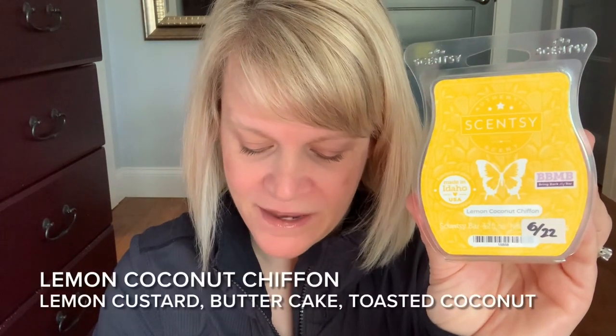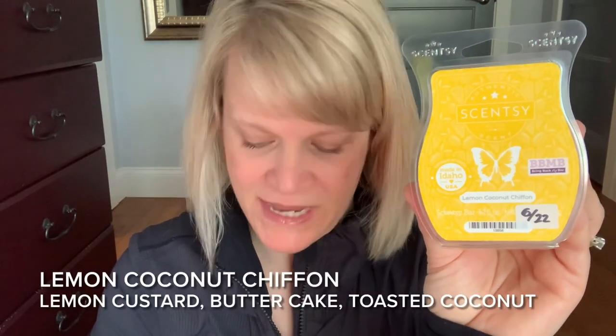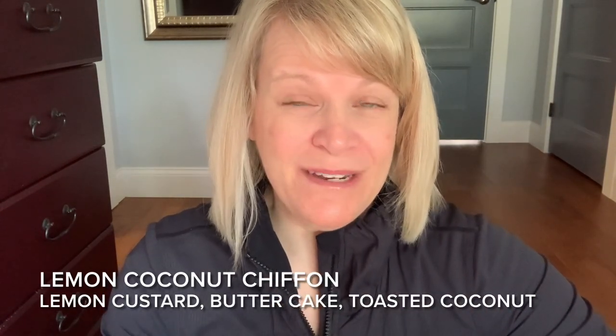It says melt-in-your-mouth lemon custard layered with butter cake and sprinkled with toasted coconut. Ironically, chiffon cake usually doesn't have butter — it usually has oil, kind of like an angel food cake but it also has egg yolks so it's a little bit richer. I would describe this as a nice creamy lemon. Usually lemon is very strong, biting, and dominant with a lot of zest, but this is really muted and soft.